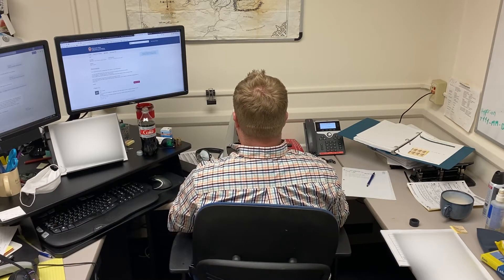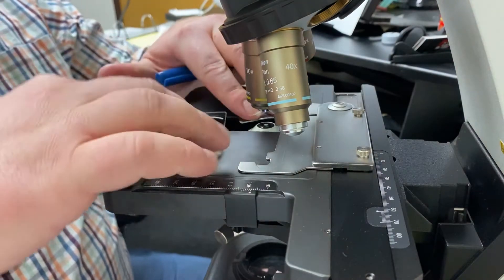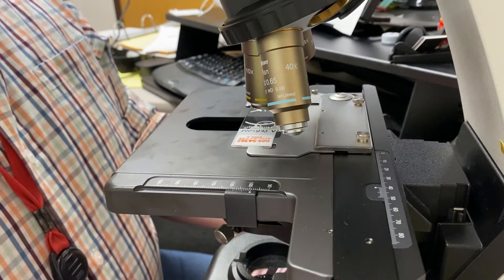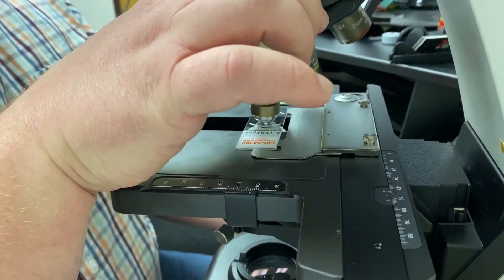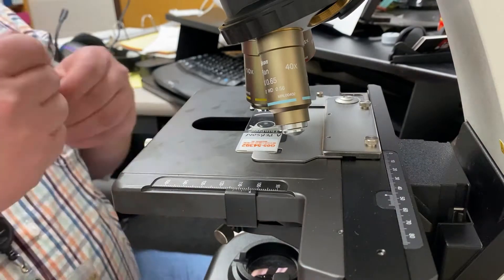Going through the daily caseload, the average slide takes about 10 minutes to screen. Here you can see me screening one with time sped up by 600%. We start at one end of the slide and work our way to the other, inch by inch, frame by frame. We actually have to look at thousands and thousands of frames for each slide, but once you get enough practice it goes by pretty quickly.